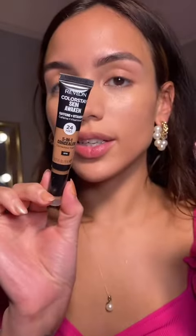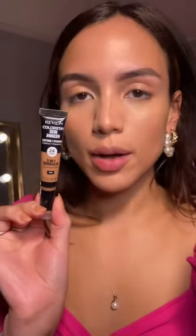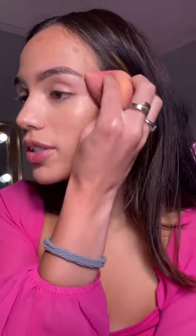The Revlon Skin Awakened Concealer in the dark shades to contour is absolute perfection. I use the shade 70. It melts into the skin and doesn't look heavy. See how nice it melts into the skin.